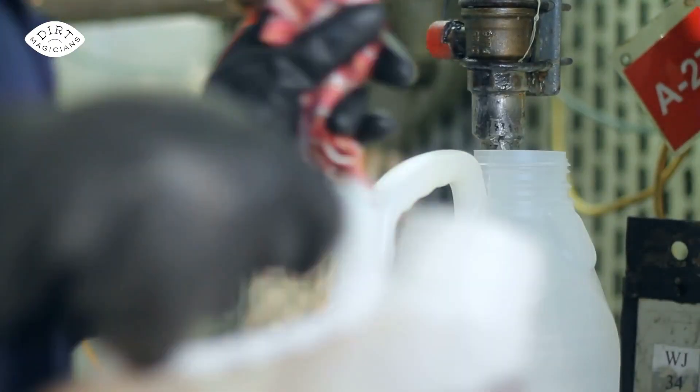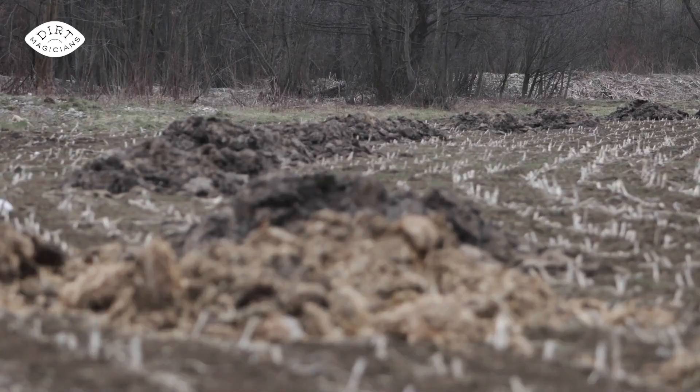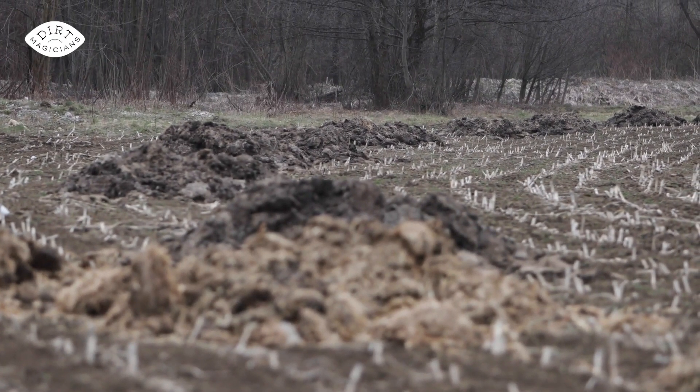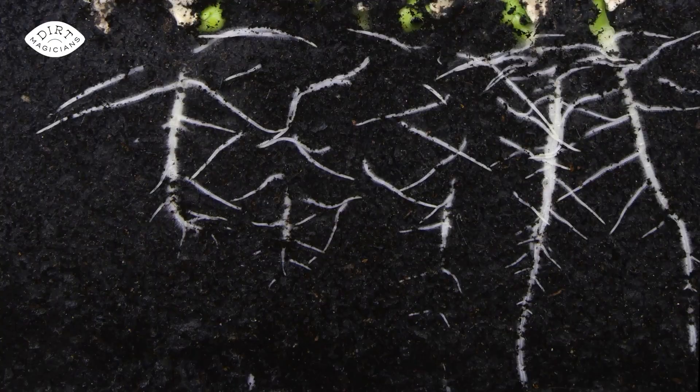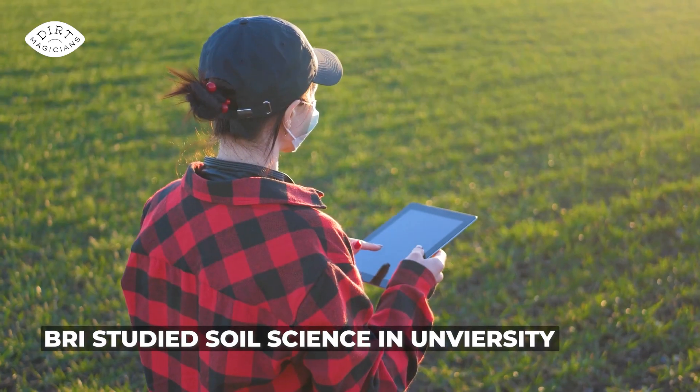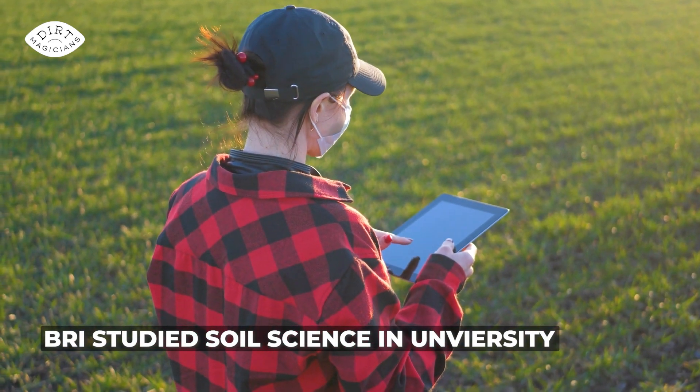Hey, dirt magicians. In this video, we are going to discuss why synthetic fertilizers are harmful to our environment, as well as how to use these wastes like manure and municipal compost to help replenish our soil and create a healthy, ecologically managed soil for our vegetable garden. I'm pretty passionate about the subject because in university it was my very first research project, working on analyzing the nutrient content of composted manures for vegetable farms. That is where my love of soil science and compost grew.